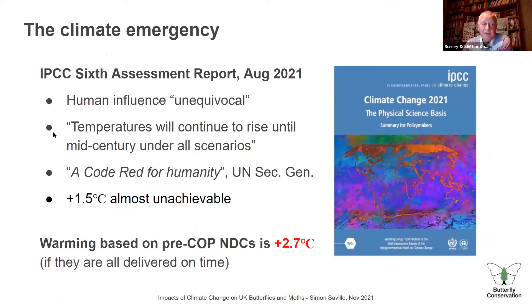You'll have heard about the IPCC's Sixth Assessment Report, which came out in August. Three highlights: first, it's now unequivocal that human influence is changing the climate and causing warming. Second, under all scenarios, temperatures will continue to rise until mid-century whatever we do, because of CO2 already in the atmosphere. The UN Secretary-General called it a code red for humanity. Based on pre-COP nationally determined contributions, likely warming was predicted at 2.7 degrees — possibly just below 2 degrees now — but still too hot.